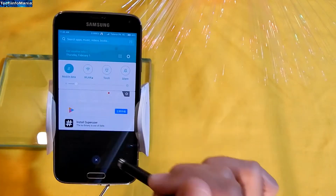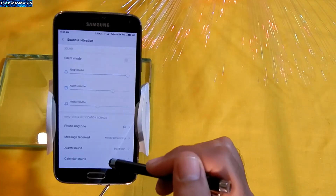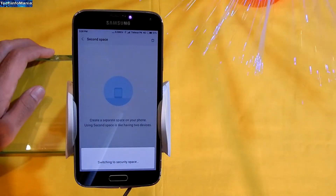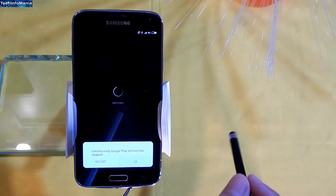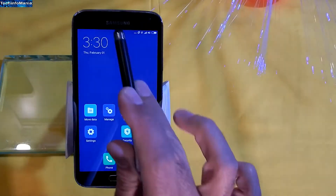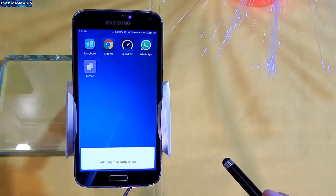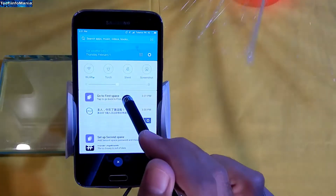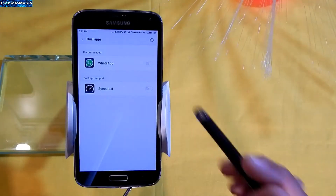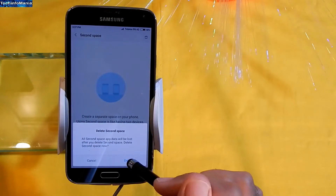NFC is also working perfectly — interesting! The sound is good too. The second space feature is actually working in this ROM, which is amazing. However, dual app creation is not working — maybe due to hardware limitations. You can just delete the second space if you do not want it permanently.